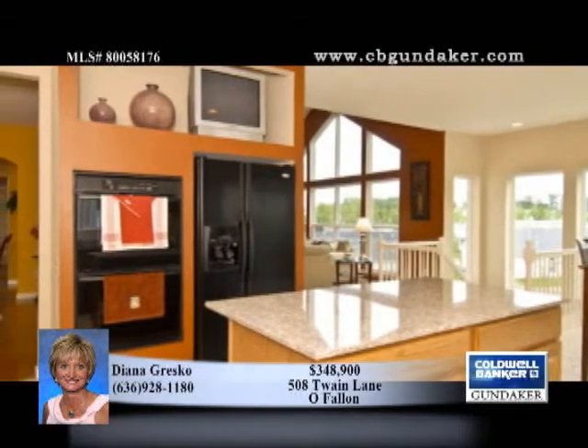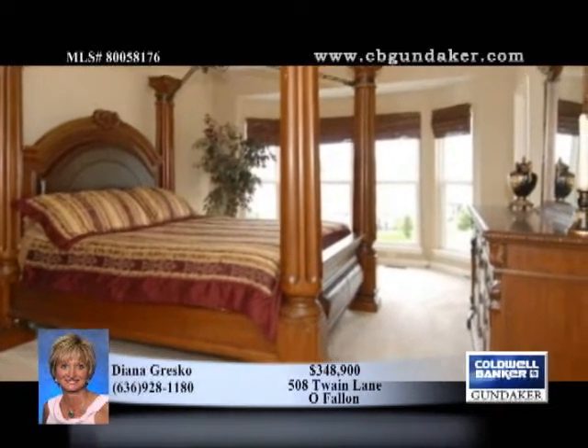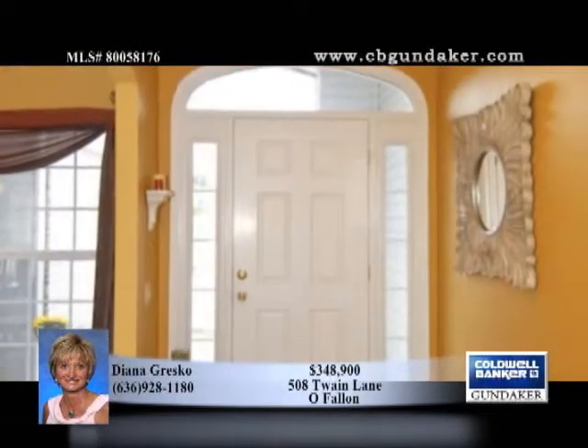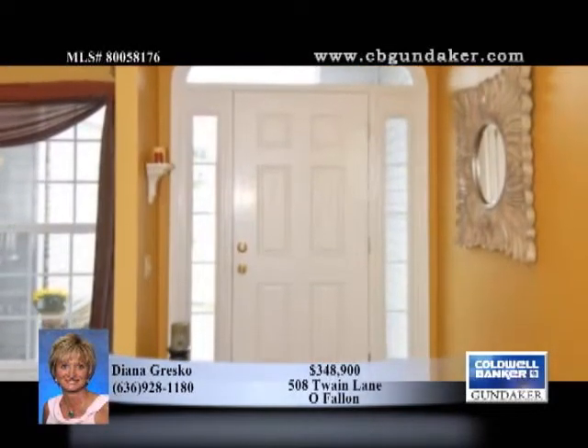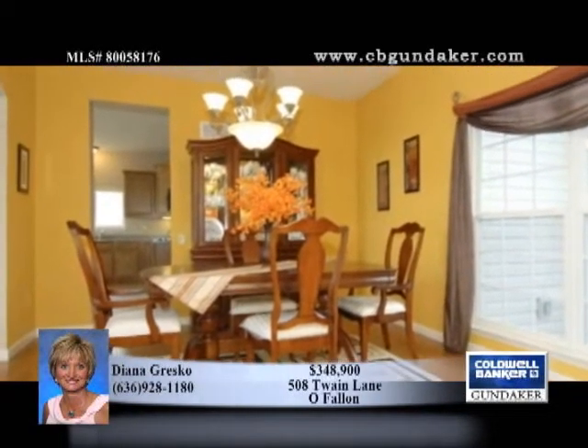The entry foyer and dining room boast upgraded maple hardwood floors and arched openings leading to a hallway. The gourmet kitchen breakfast room comes with granite countertops, ceramic tile floor, built-in double ovens, 42 inch custom cabinets with wine rack, center island, and TV niche.